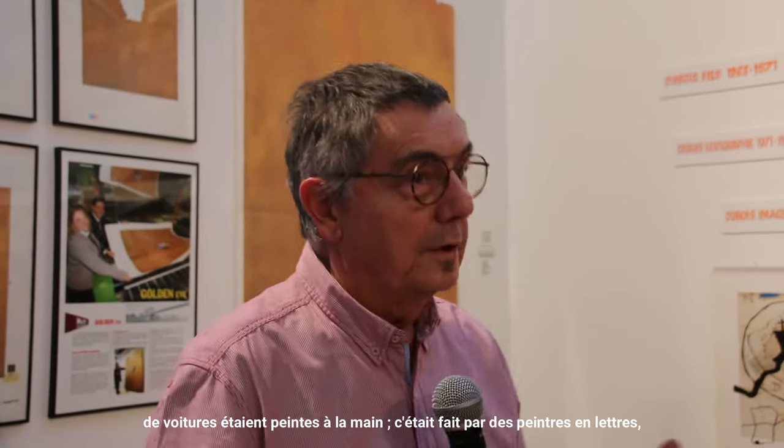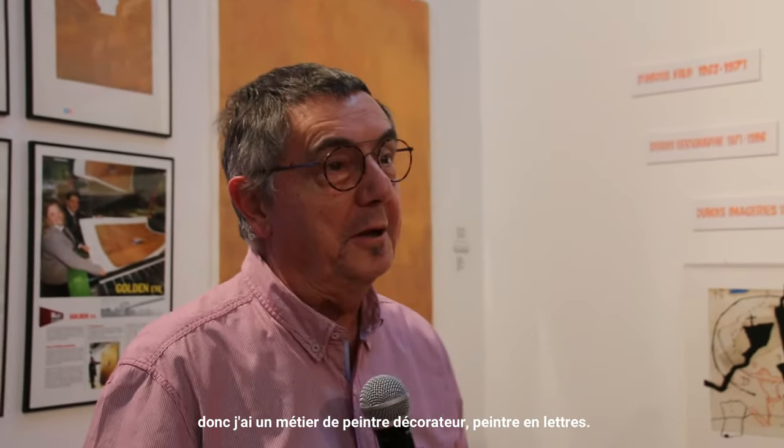I have a background as a peintre-décorateur and peintre-en-lettres. And sérigraphy participated in the evolution of affichage, and affichage participated in the evolution of sérigraphy.